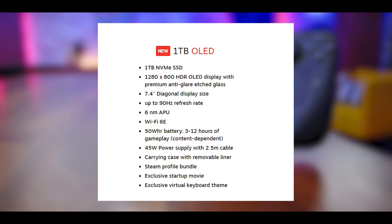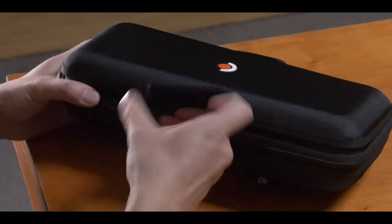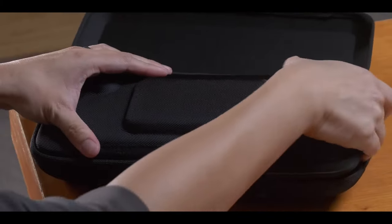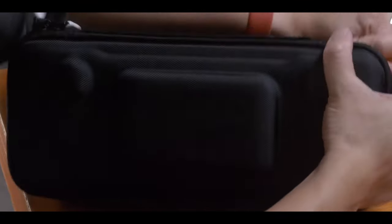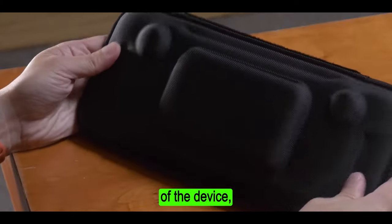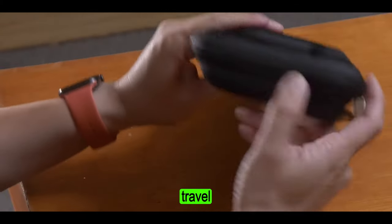The 1TB model of the Steam Deck OLED comes bundled with a unique carrying case. This case features a clever design, hiding a second slimmer case within its core. This innovative approach allows for convenient storage and protection of the device, making it even more travel-friendly.